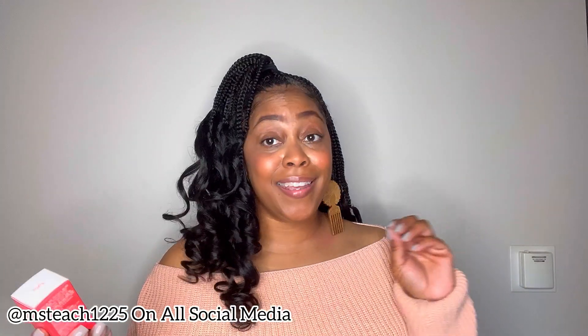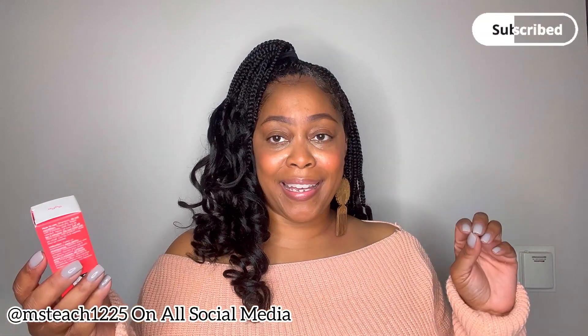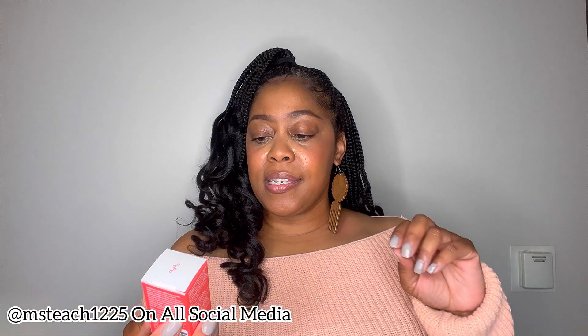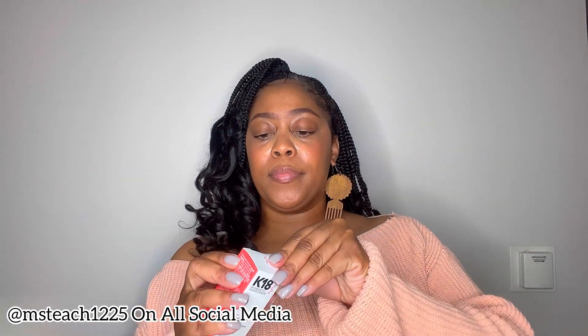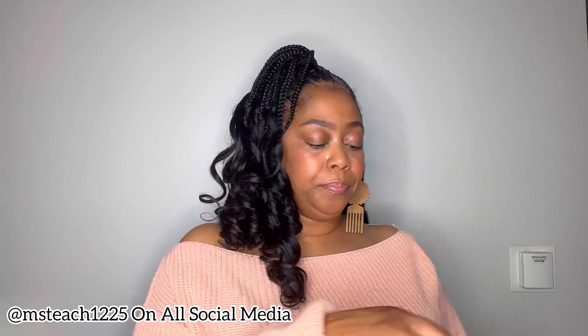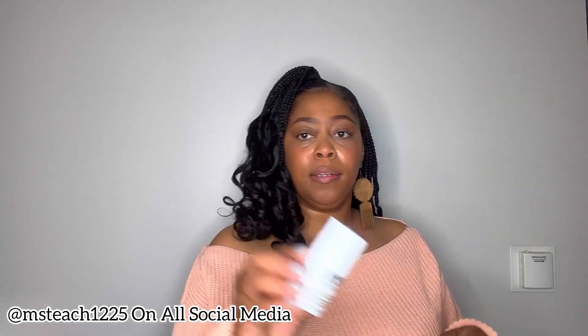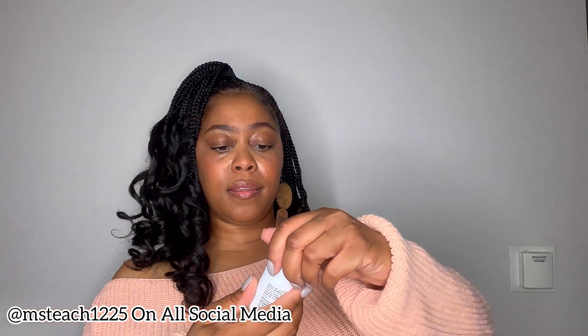Next up I got the holy grail — the K18 Biomimetic Hair Science Leave-In Molecular Repair Hair Mask. What a mouthful! This is what the packaging looks like; it's a half-fluid-ounce size. So excited to try this as well.